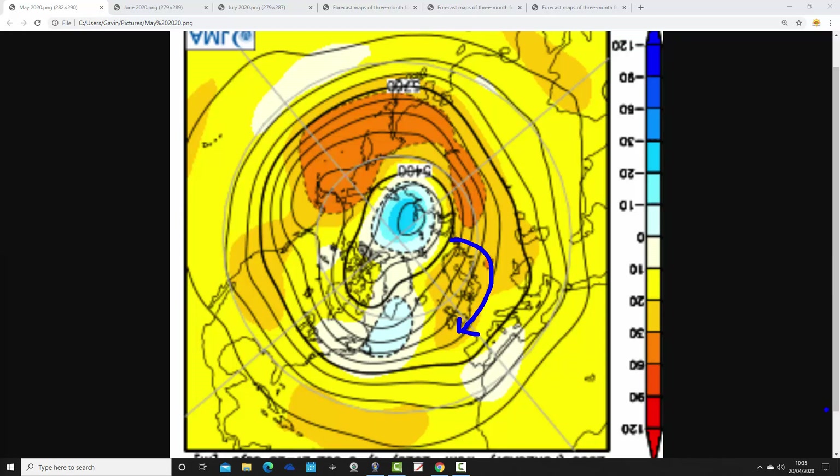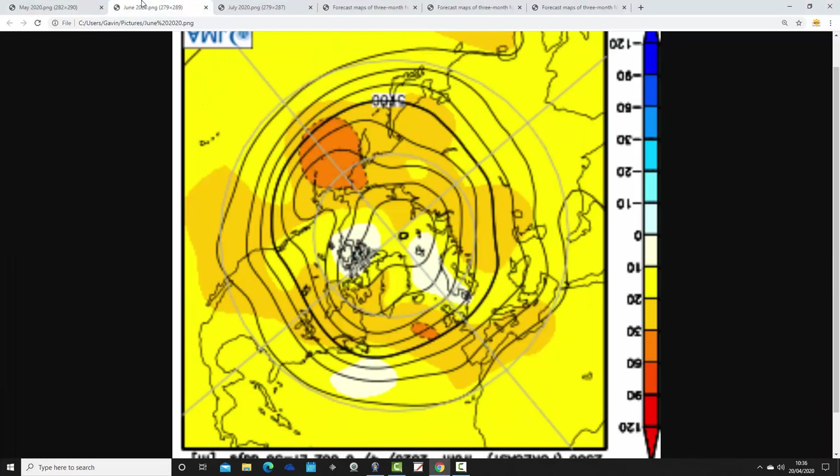So it does look relatively anticyclonic for May - you'd expect quite a lot of dry weather, potentially bringing in a bit of an easterly flow as well. A reasonable amount of dry and fine conditions, hopefully.